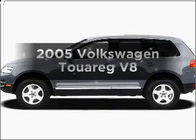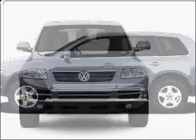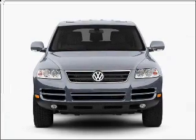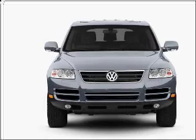Get noticed in this 2005 Volkswagen Touring. Everything you need under one roof with this great vehicle, with a powerful 8-cylinder engine that responds smoothly to its 6-speed automatic transmission.